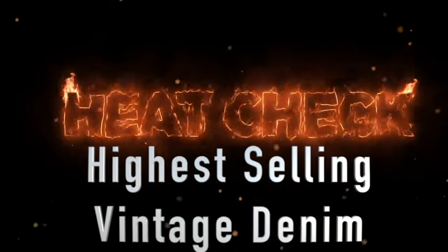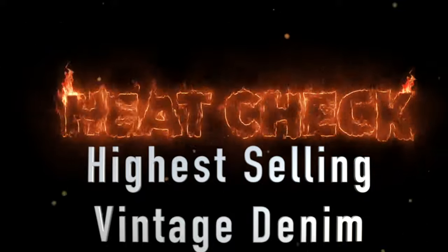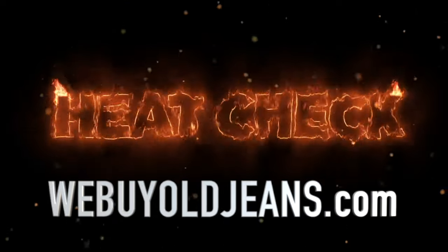Welcome to Heat Check. We're going to look at the top 10 highest selling vintage denim items over the last two weeks on eBay. This video is sponsored by WeBuyOldJeans.com.